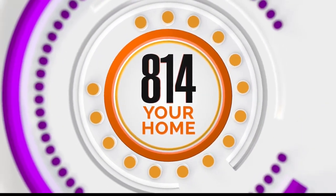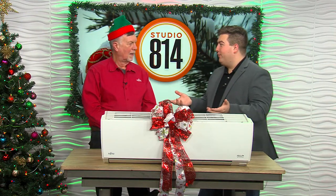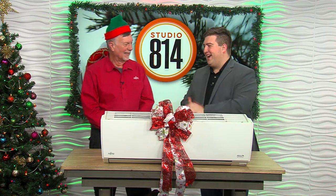Welcome back. Time for 814 Your Home. And for that we're here with our handyman Dwight — or maybe Elf on the Shelf. We've got Santa's little helper here. It's always great having you.